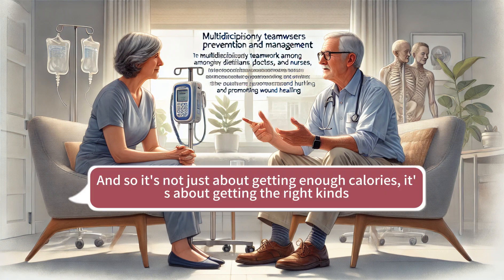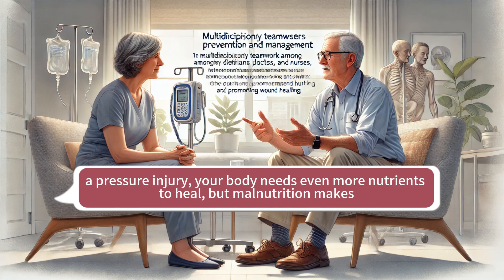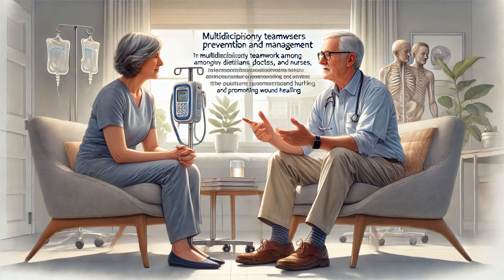It's not just about getting enough calories — it's about getting the right kinds of nutrients. And it creates a vicious cycle, because if you do develop a pressure injury, your body needs even more nutrients to heal, but malnutrition makes it harder to get those nutrients in the first place.